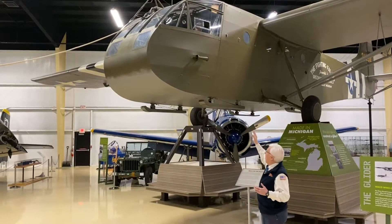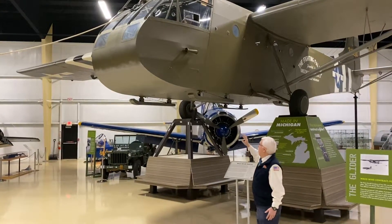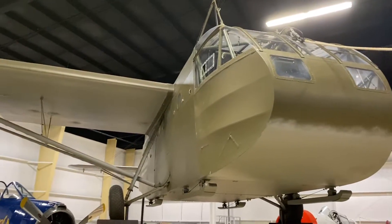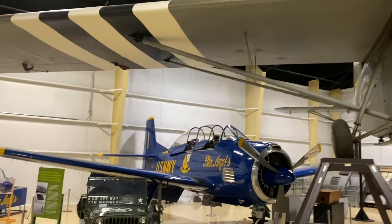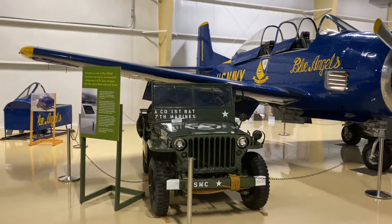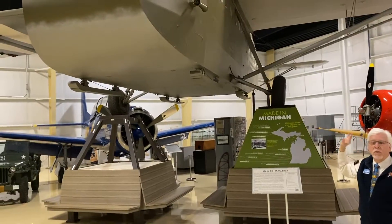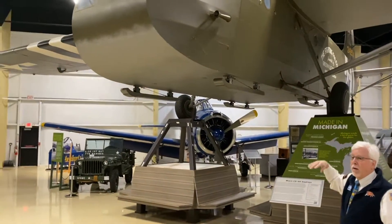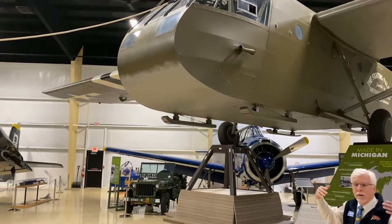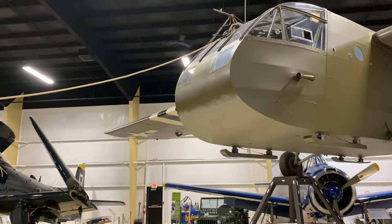The CG-4 also carried not just infantrymen, but equipment as well. The front of this glider would tip open and lift up, and you could roll a jeep in it, and a caisson — which is a trailer full of ammunition. You could also carry a 75 millimeter howitzer cannon into battle. So we brought lots of equipment — jeeps, guns, and infantrymen — into Normandy using the CG-4 glider.